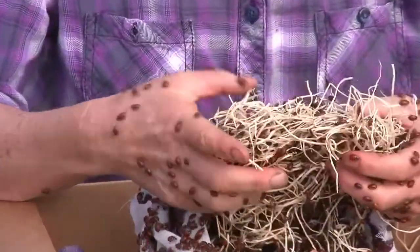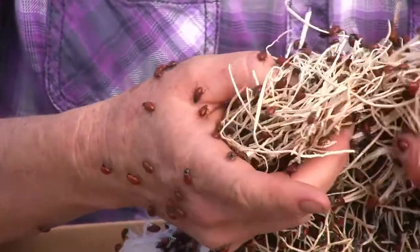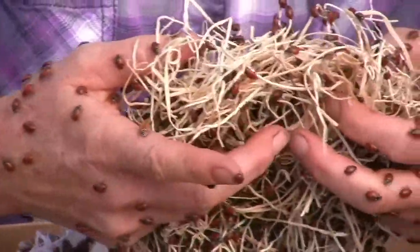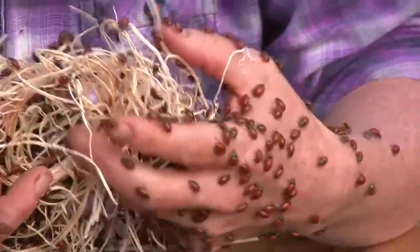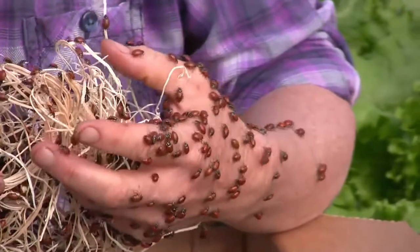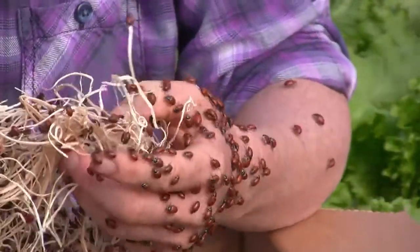Ladybugs do not eat plants, but they will eat aphids. They like scale and alfalfa weevils, armyworms, asparagus beetle larvae, bean beetle larvae, Mexican beetle larvae, thrips, Colorado potato beetle larvae, leafhoppers, mites, caterpillar eggs, mealybugs, whiteflies, and many other soft-bodied insects and eggs that live in the foliage.